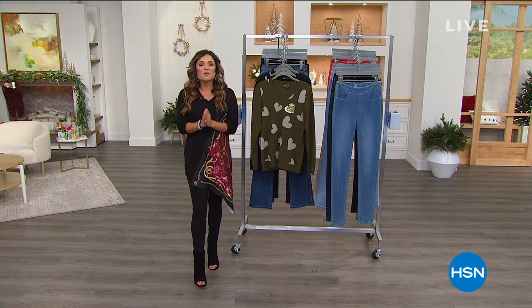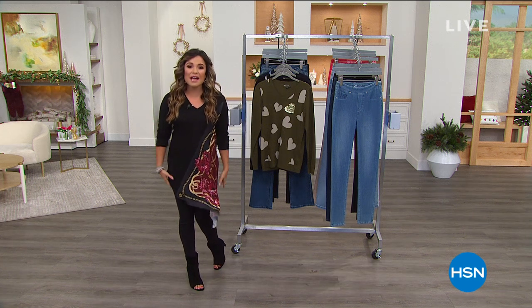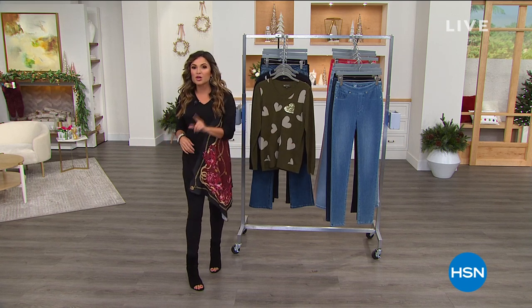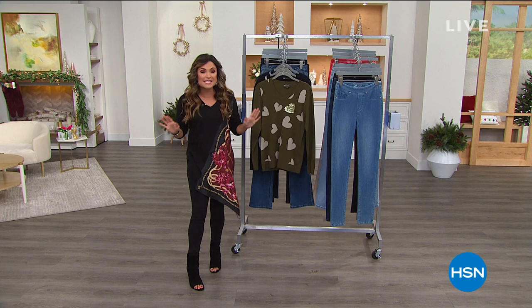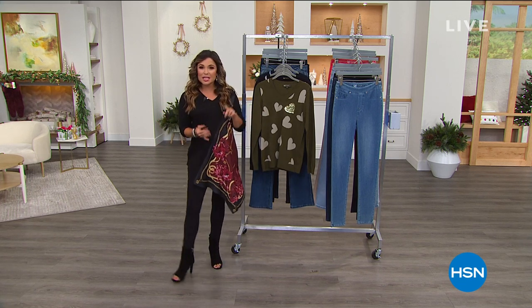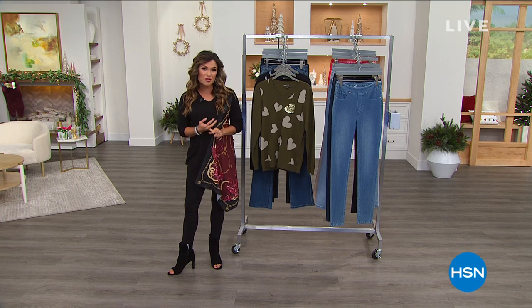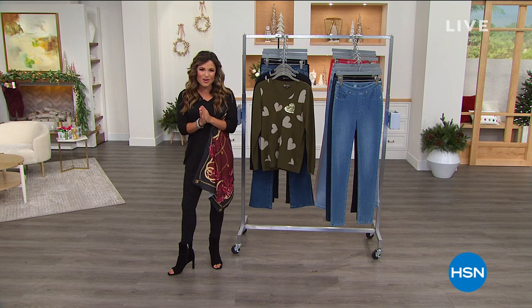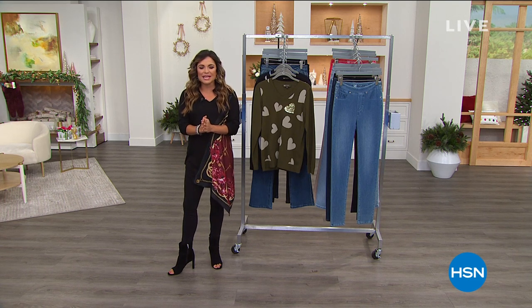This hour we have together with the Queen of Jeans, we've got brand new items, two of which you're seeing here. We've got returning favorites, prices that have never been seen before. We have everything that you need to be looking fashionable, feeling comfortable, and super confident this season. I am so stoked to spend some time with the one and only Diane Gilman.